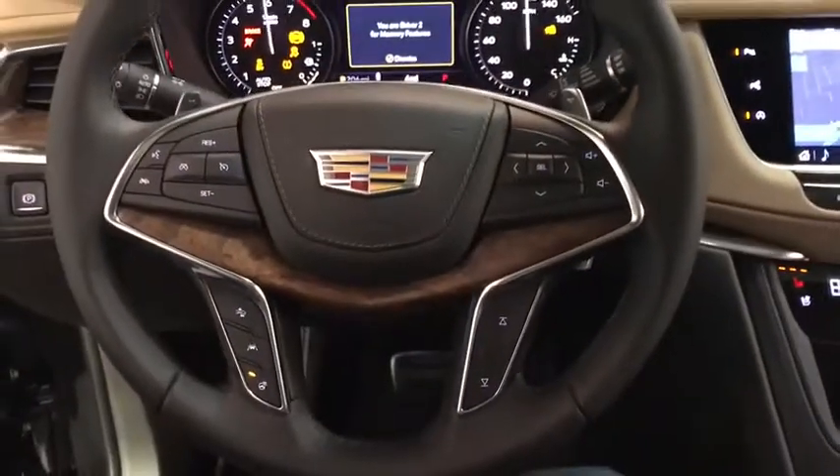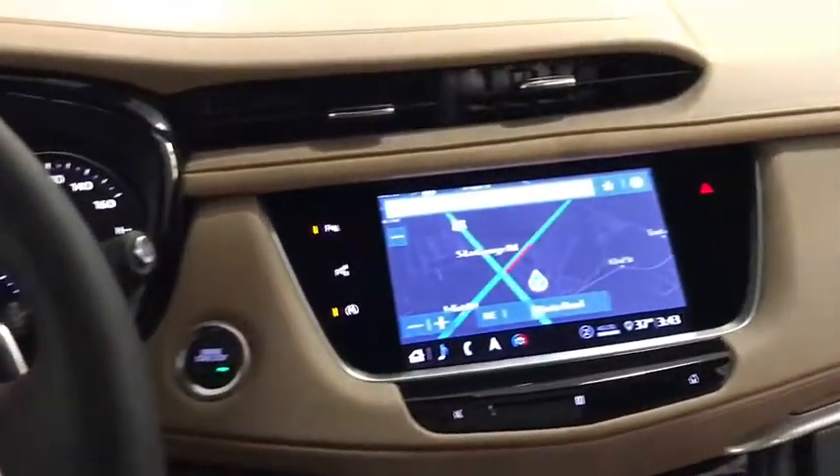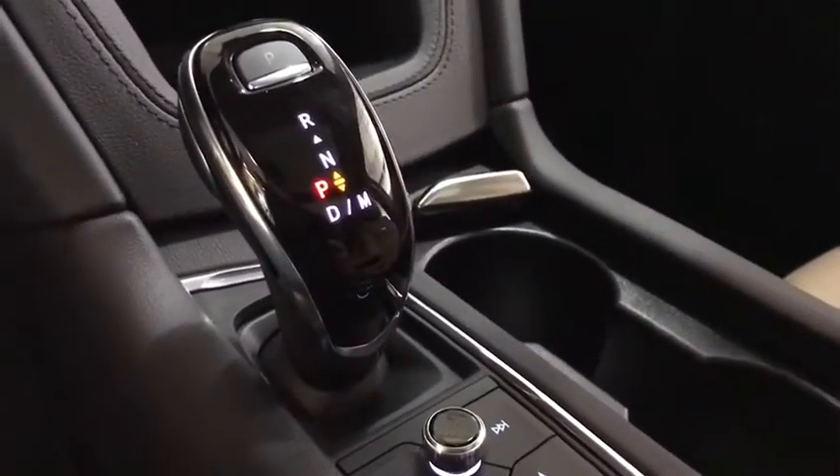Leather-wrapped steering wheel, driver lumbar, power steering, adjustable steering wheel, aluminum wheels, ABS four-wheel, cruise control, front floor mat, four-wheel disc brakes, AM-FM stereo radio, premium sound system.